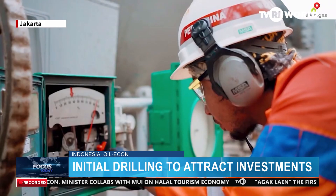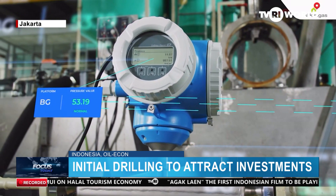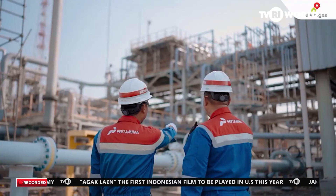Hudi says the cooperation of initial drilling between PetroChina Jabung and SKK Migas will help the country in finding new oil and gas reserves, which are needed to fulfill national energy demand.